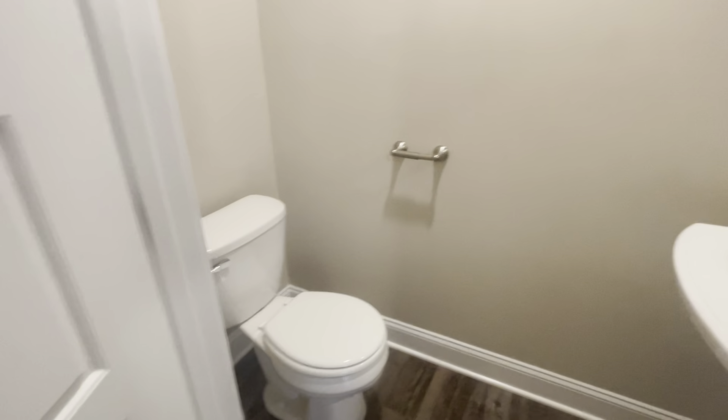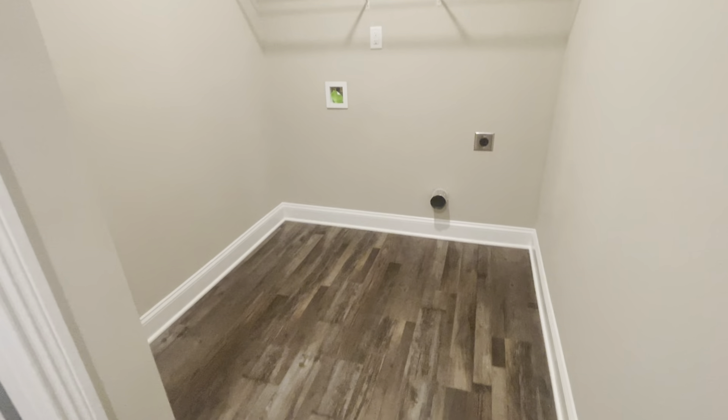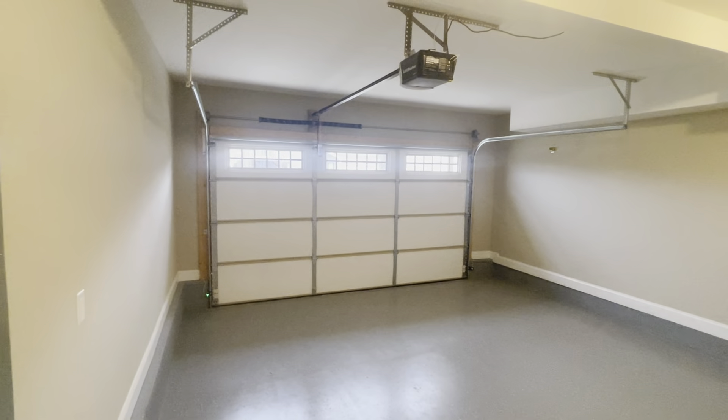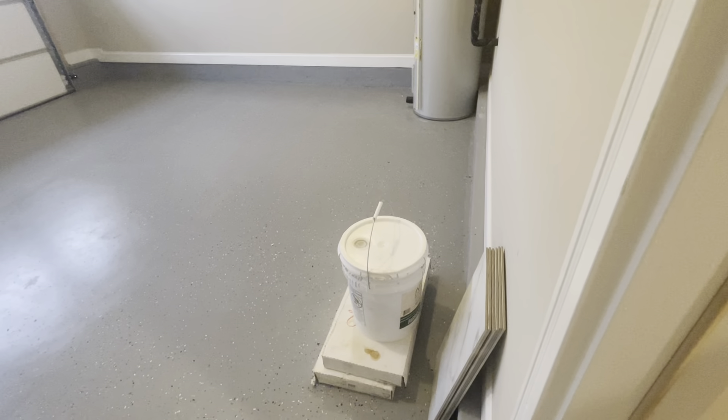Guests have a nice guest bathroom right here. And a really nice thing — sometimes on smaller homes they make the laundry room space super tight, but this has a great laundry room space. Down the hallway, one other thing that Bill Mace Homes does is they already do the epoxy on the garage floor, give you an insulated garage door, and your water heater is in here as well, along with extra tile and paint.